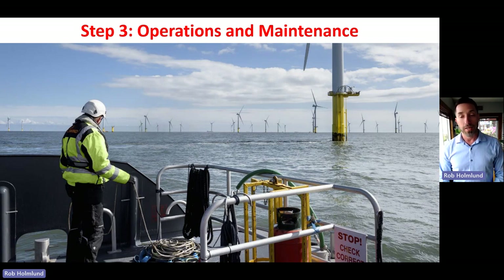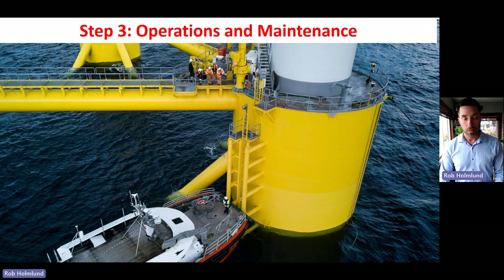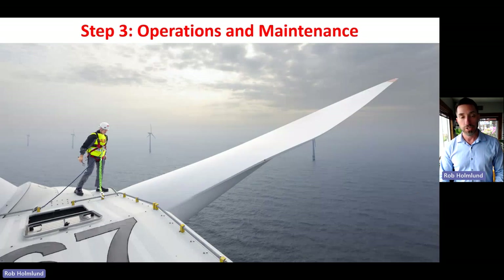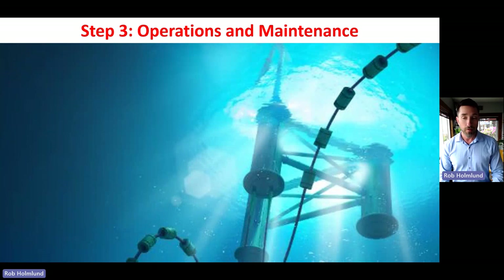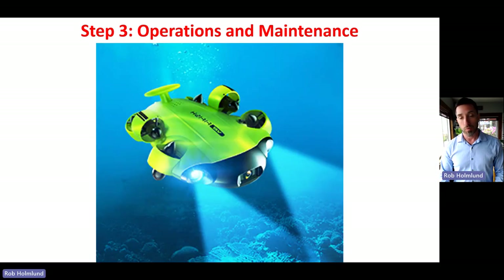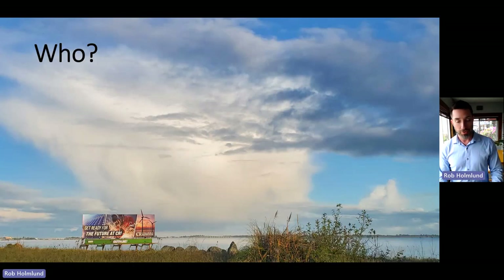Once everything's out in the ocean and operational, Step 3 is operations and maintenance—really the running of the power plant. Many ships will go out to these turbines regularly. People will maintain the pontoons and floaters. There will likely be new helicopter pilots, many technicians, drone pilots, and workers to inspect equipment. A lot of maintenance is underwater, so there will likely be diving jobs and submarine drone operators to inspect lines and floaters.